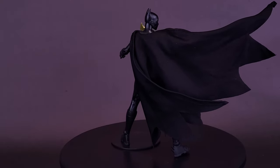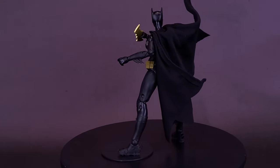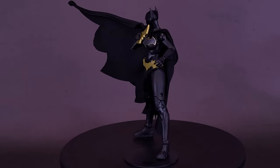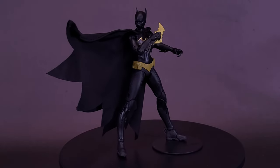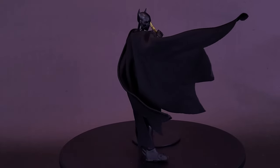Where do you guys fall when it comes to plastic capes versus fabric capes? Do you feel like Todd and his team should switch more to fabric capes going forward, or — given how many plastic-caped figures we already have — should they just keep plastic capes and maybe every once in a while give collectors a treat with characters like Cassandra Cain sporting a fabric cape for something different? Let me know.